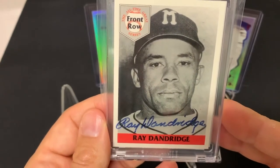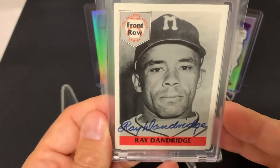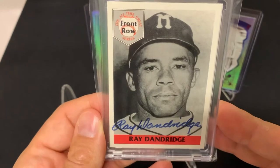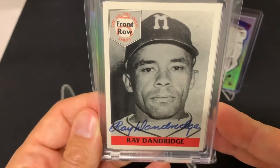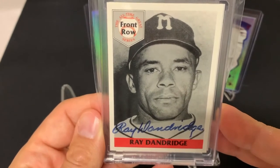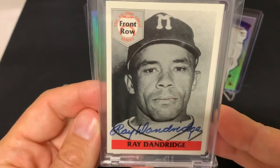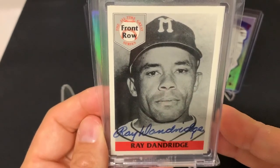Ray Dandridge was a third baseman. He could also play second base and shortstop — very versatile, but mostly known as a third baseman. He hit for a very high batting average and had a fantastic glove. Not so much a slugger, more like a Tony Gwynn or Wade Boggs type. Just a really, really good middle infielder and Hall of Famer. He was inducted into the Hall of Fame in 1987.